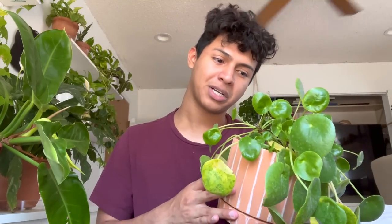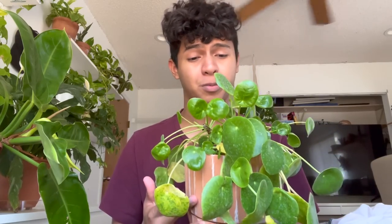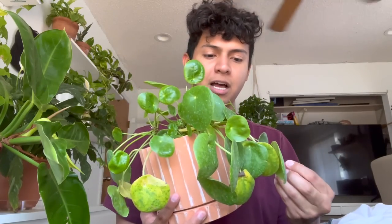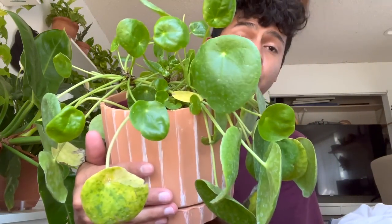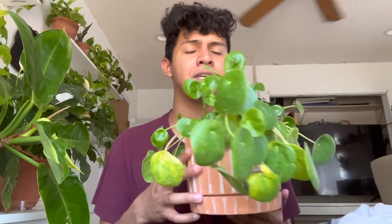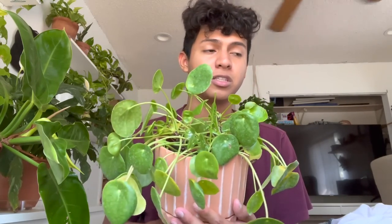I love how this plant produces so many babies, which is super fun. But the stems snap so easily — it's so fragile. It looks a lot like the Raindrop Peperomia. I haven't seen one of those in stores for a hot minute. The Peperomia is a lot easier to look after compared to this one. Mine got way too big and started to look ugly, so I gave it to my mom.